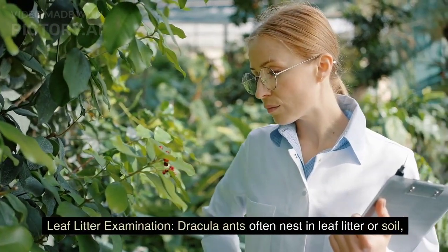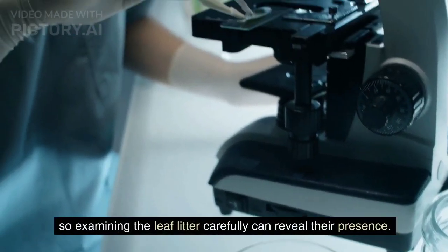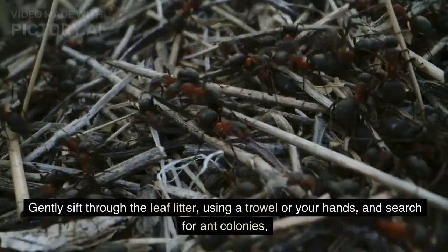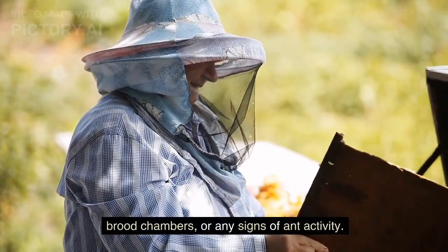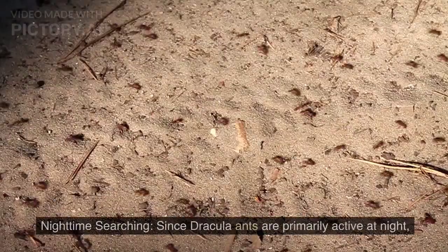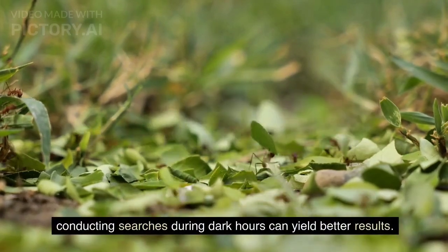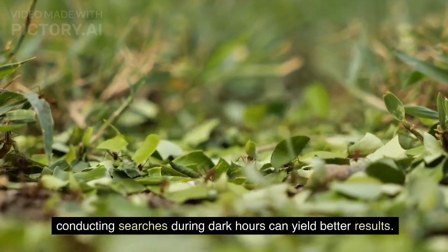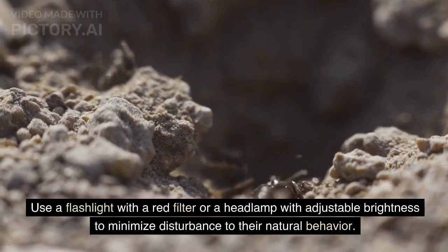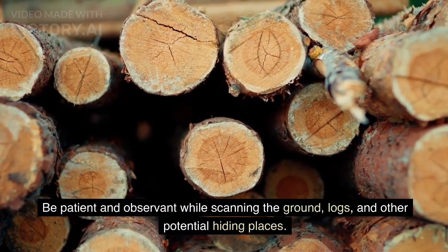Dracula ants often nest in leaf litter or soil, so examining the leaf litter carefully can reveal their presence. Gently sift through the leaf litter using a trowel or your hands, and search for ant colonies, brood chambers, or any signs of ant activity. Since Dracula ants are primarily active at night, conducting searches during dark hours can yield better results. Use a flashlight with a red filter or a headlamp with adjustable brightness to minimize disturbance to their natural behavior. Be patient and observant while scanning the ground, logs, and other potential hiding places.